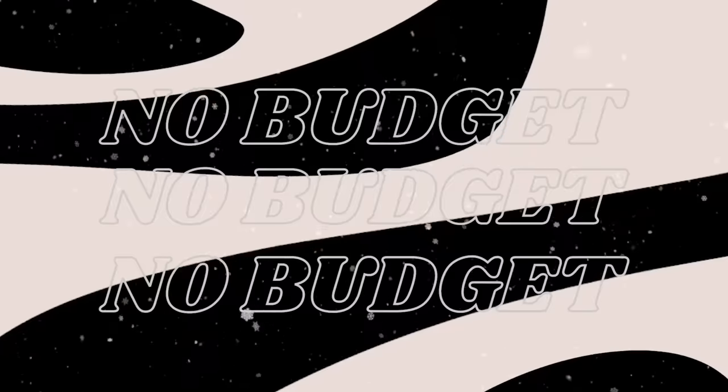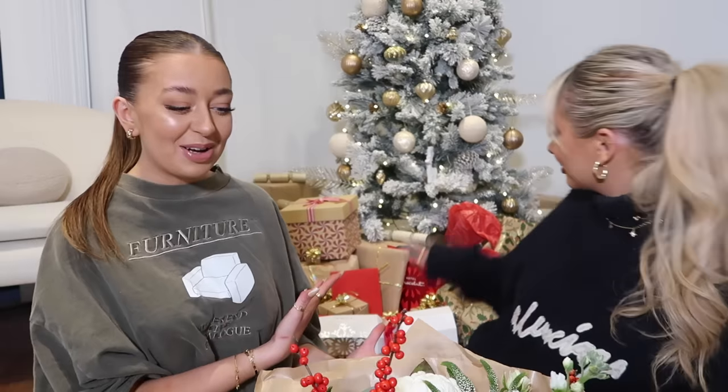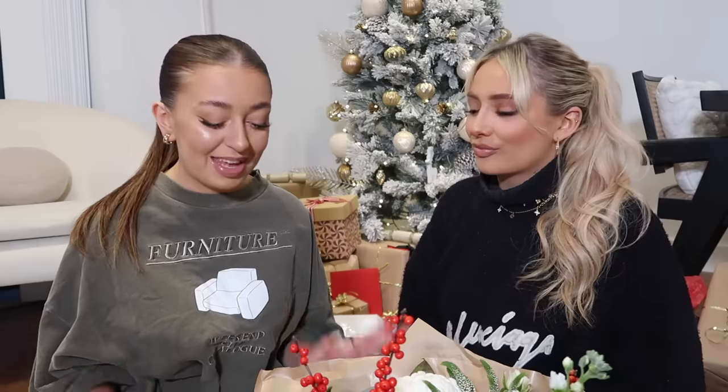Hey everyone, welcome back to my channel! For today's video I am joined here with my best friend Saf, and we are back for the best video of the year - our Christmas best friend exchange. This video has taken us a while to film; we've been spending all weekend prepping and getting ready, and behind us you can see we've got lots of Christmas presents that we are going to be opening.